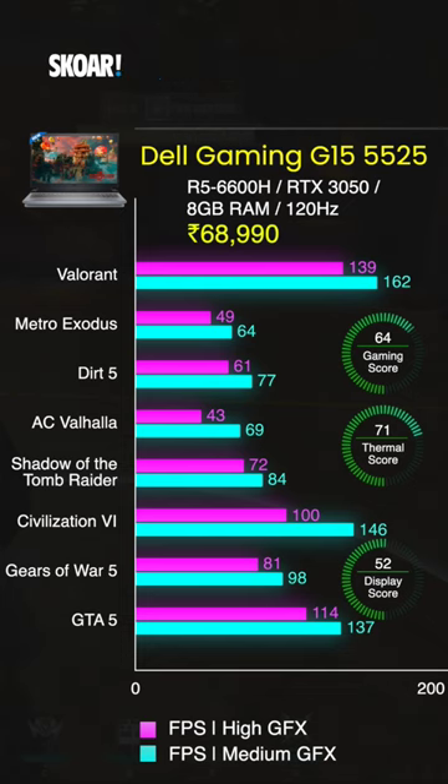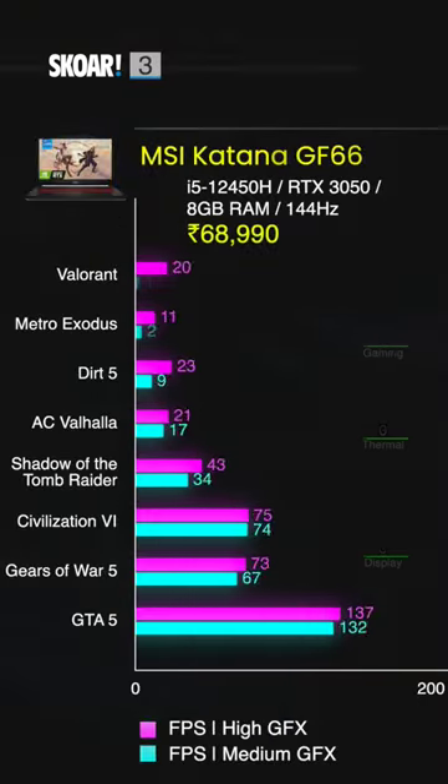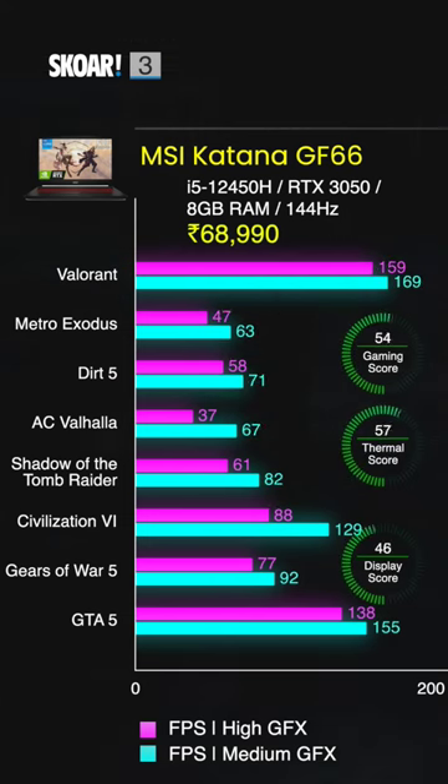The third laptop on our list is the MSI Katana GF66 Thin, which comes with a 12th gen Intel Core i5 12450H, an RTX 3050, 8GB of RAM, and a 144Hz display.